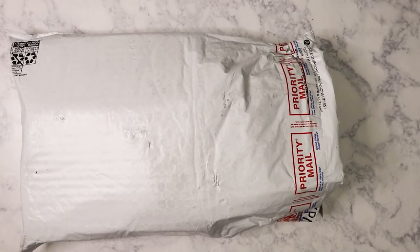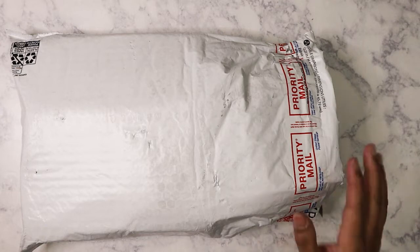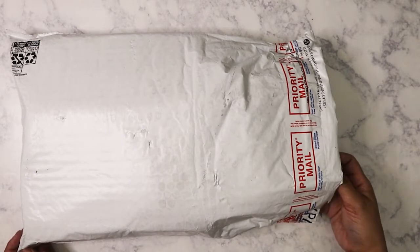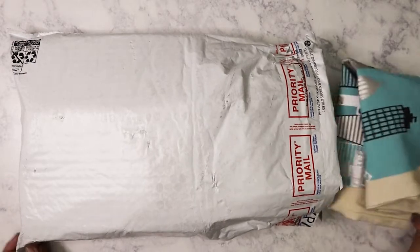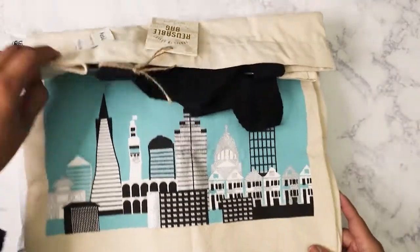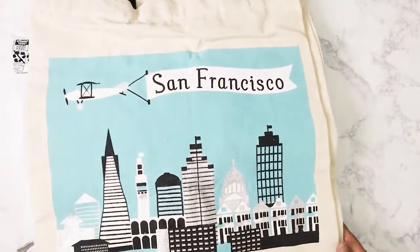Hi everyone! Today I have some happy mail that I received from my really good friend Kat in San Francisco. This is the second package she sent me, so I've gone ahead and opened it but haven't taken anything out yet. Let's see what she sent — wow, big bag!